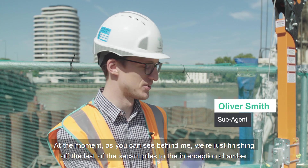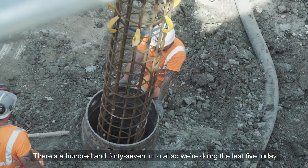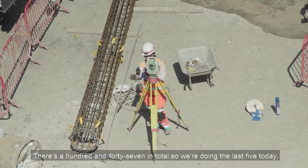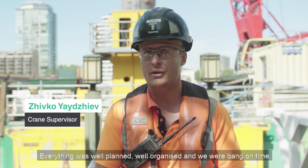At the moment, as you can see behind me, we're just finishing the last of the SCCAM piles to the interception chamber. There are 147 in total so we're doing the last five today. Everything was well planned, well organized, and we were bang on time.